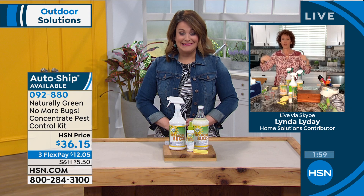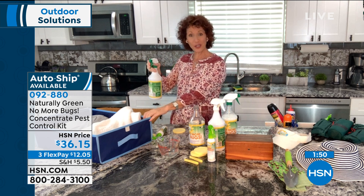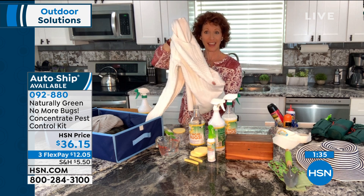It doesn't mean that you're not clean if bugs come in, because they come in because of the rain — they're sheltering in place with you. But what you want to do is now that you're packing up your sweaters, spray where your sweaters are, because if you don't, the moths and all sorts of things are going to give you a wardrobe malfunction just like that. You want them to come out the same way you put them in.